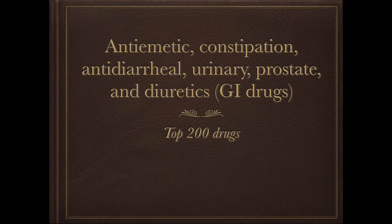Hi there, welcome to the top 200 drug list for the classification of anti-emetics, constipation, antidiarrheal, urinary, prostate, and diuretic drugs. These come from the top 200 drug list of most commonly prescribed and used drugs.